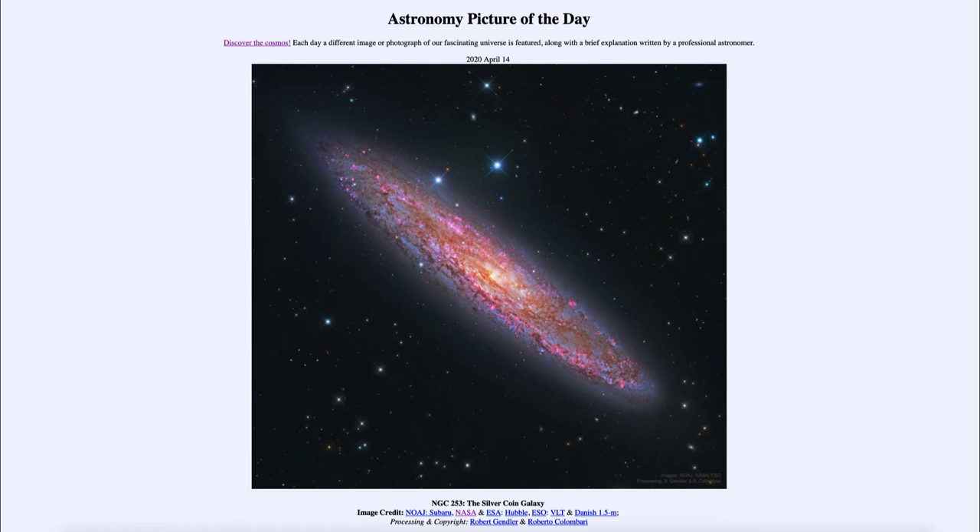Star formation is also noted by the red colors that we see — the pinkish red is the glow of hydrogen gas. When hydrogen gas is excited, it gives off a very distinct reddish color, and we see that as the pinkish glow here across the galaxy.